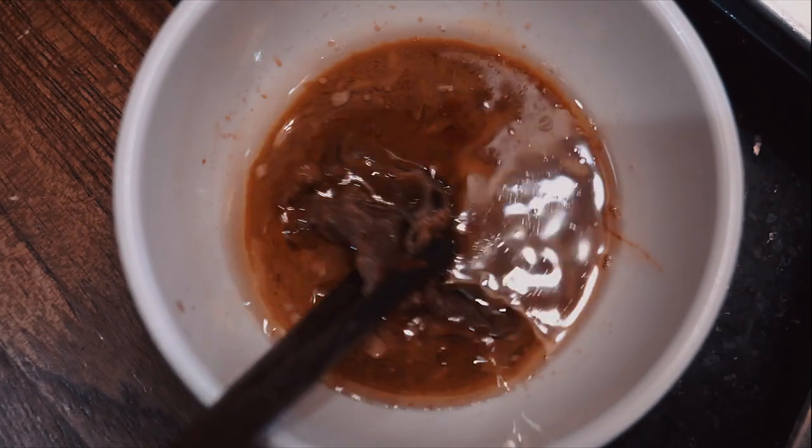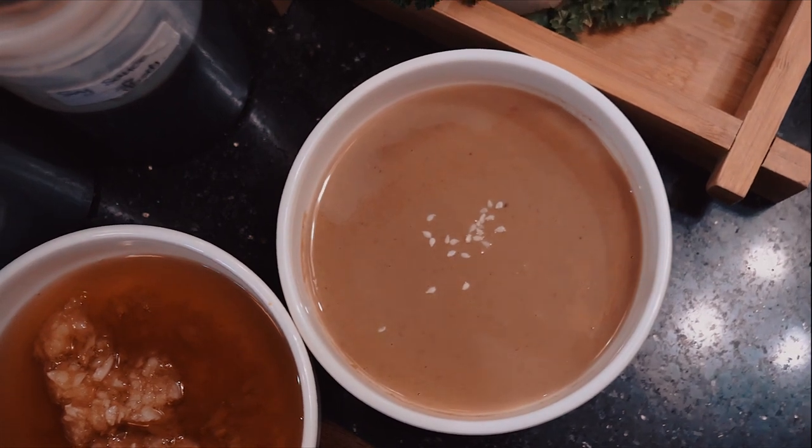Finally, it's time for the sauce. Customize your own dipping sauce with minced garlic, sesame paste, fresh chilies, and soy sauce.